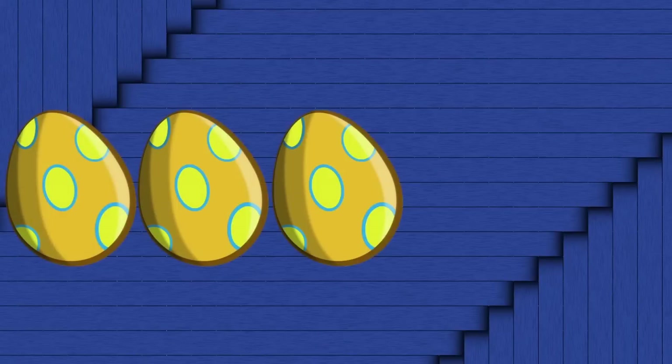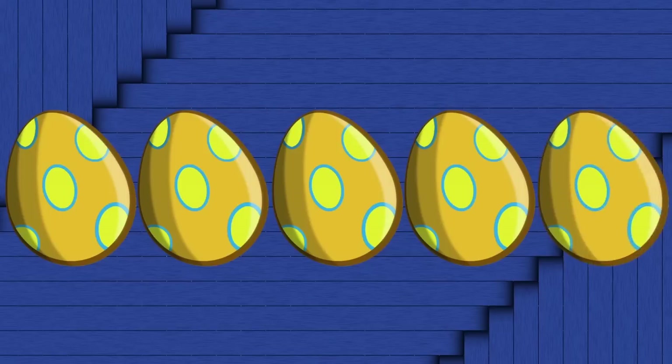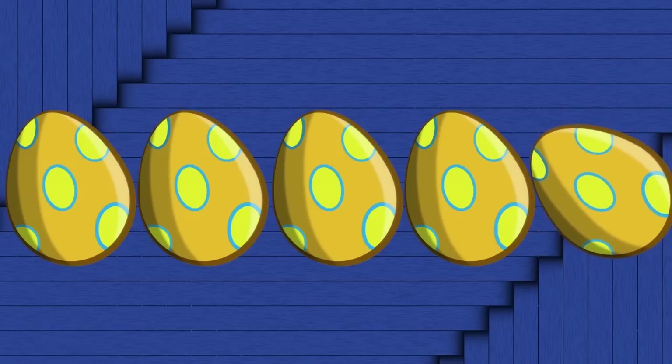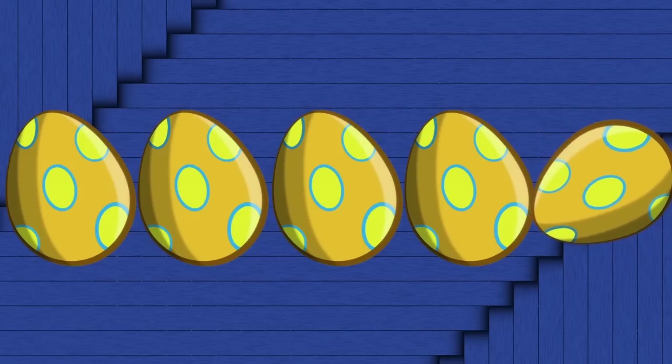Dots. Dots. Dots. Dots. So, which comes next — an egg with stripes or an egg with dots? I think that an egg with... Hmm. They all have dots, so an egg with dots comes next! An egg with dots does come next. Yay! That is so good! Yay!